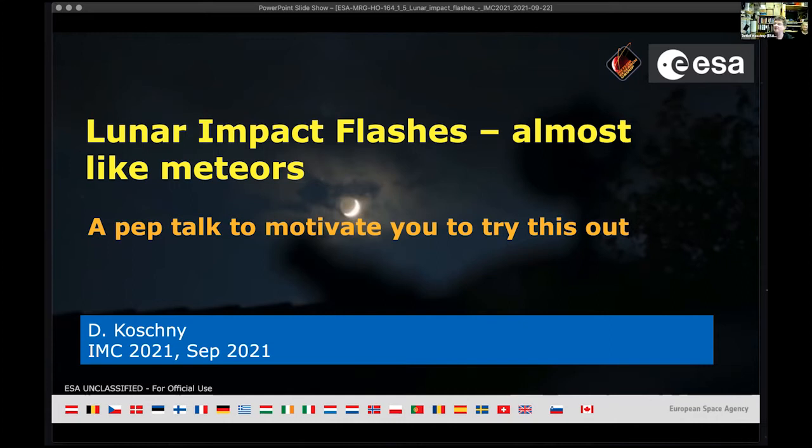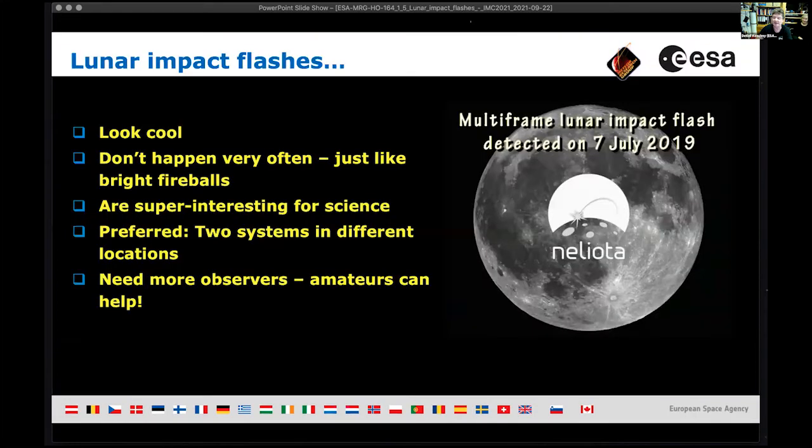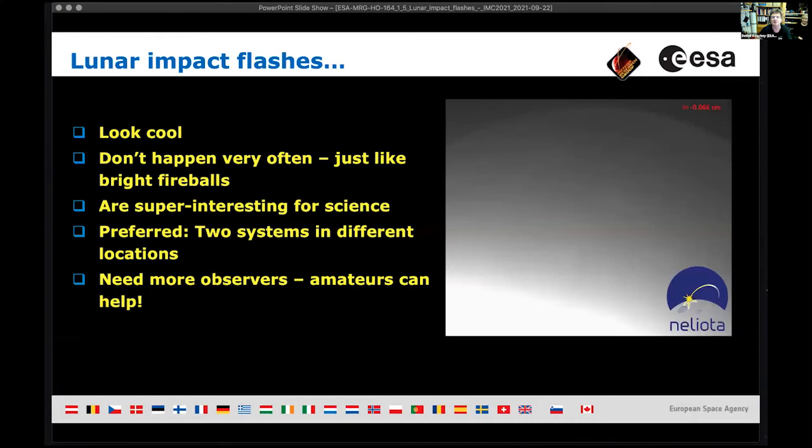This is a pep talk to motivate you to try something I tried in springtime: looking at lunar impact flashes. I claim that they are almost like meteors.